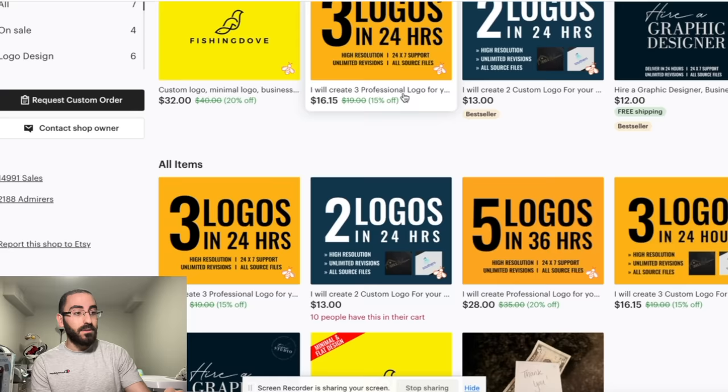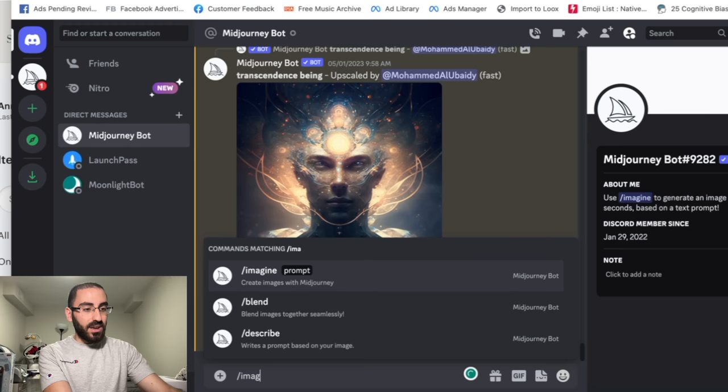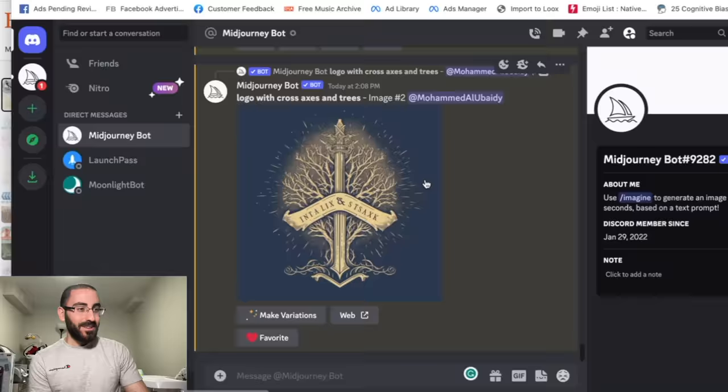What I would do is come and do the same as them. Now you might ask: how am I supposed to fulfill on this? This is where you go on MidJourney and type imagine, then just type in whatever logo you want. I created a logo with a cross axis and trees. The idea is you want to get better at prompts.